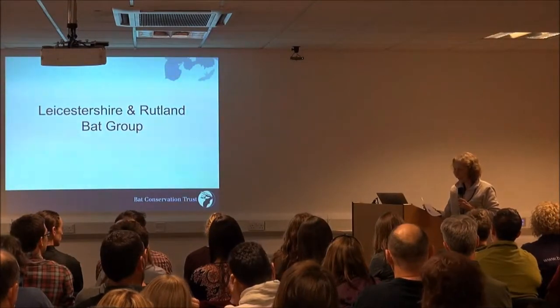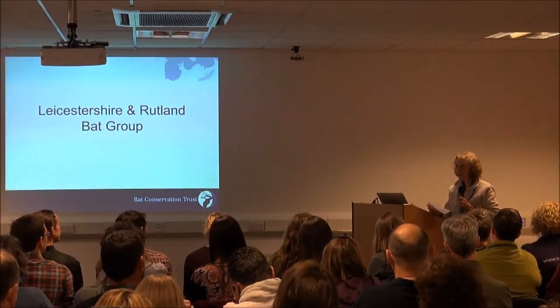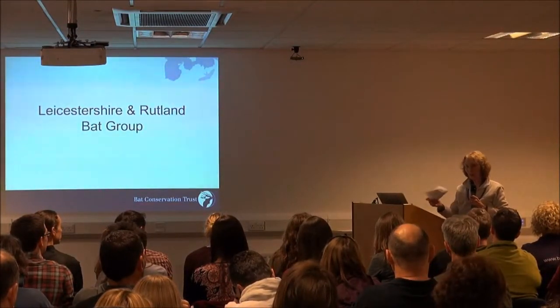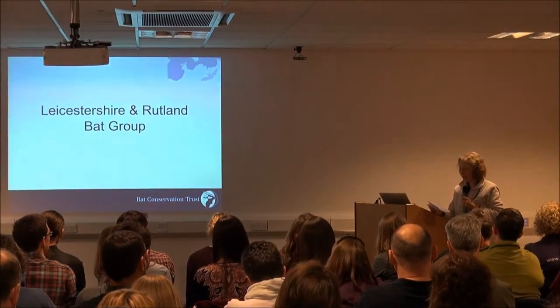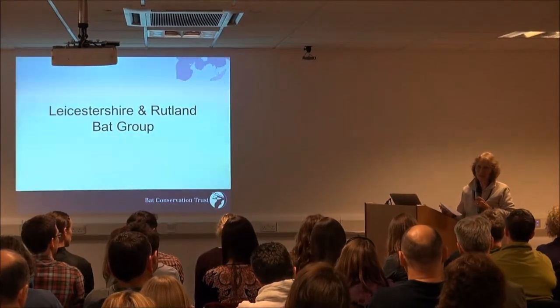We're quite a small bat group, and looking at what other people are doing, we do do an awful lot of what you all do, but we are a rather reactive rather than survey-orientated group.